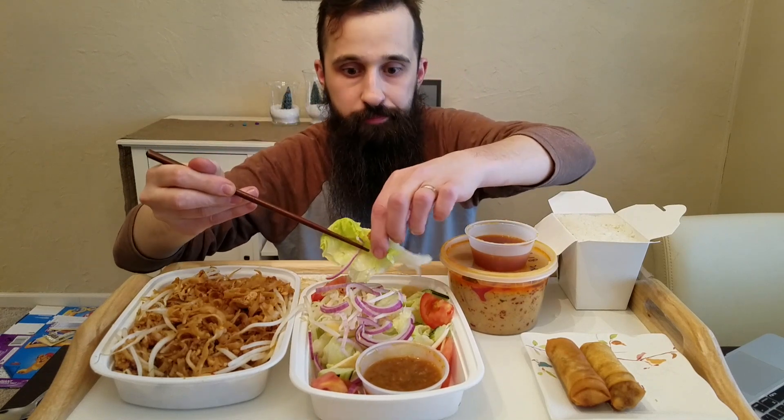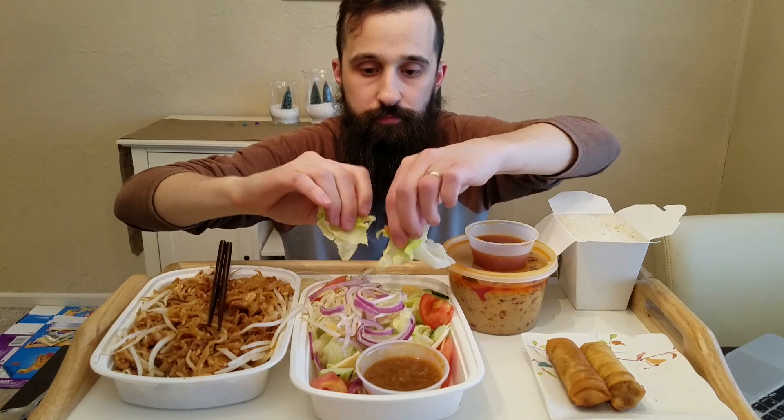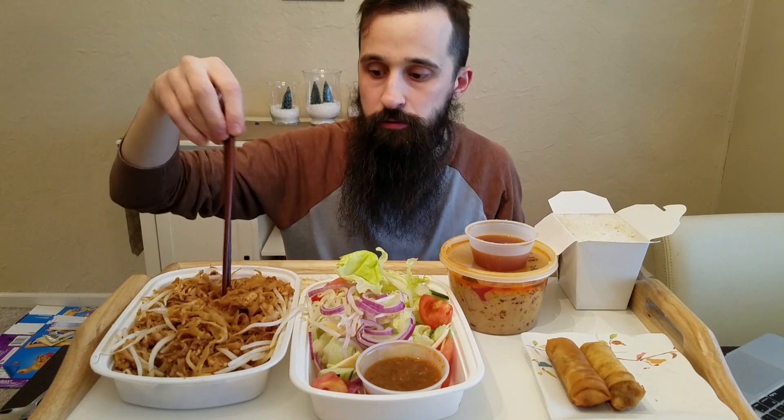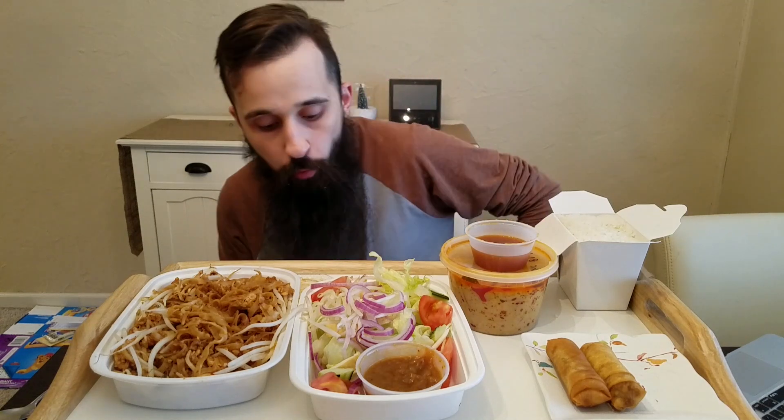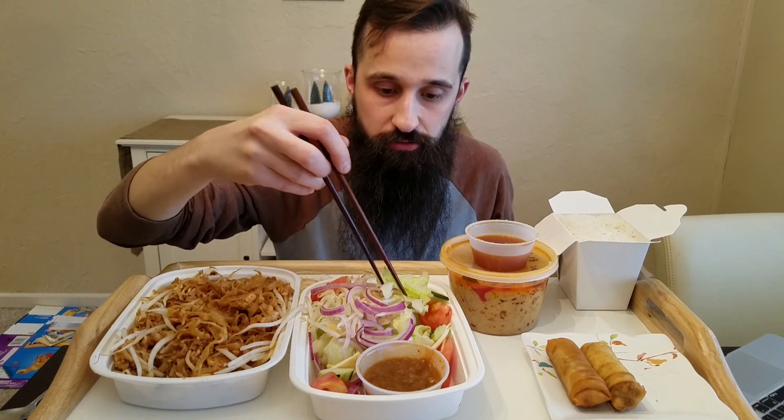It's been a little while — probably by the time I upload this, it'll have been like two weeks. But it's just been so busy here at home. But I hope you guys do enjoy this one. If you like Thai food — or if you've never tried Thai food — I feel like this is a good way to start. Pad Thai's always really standard; I imagine most people have had that before.